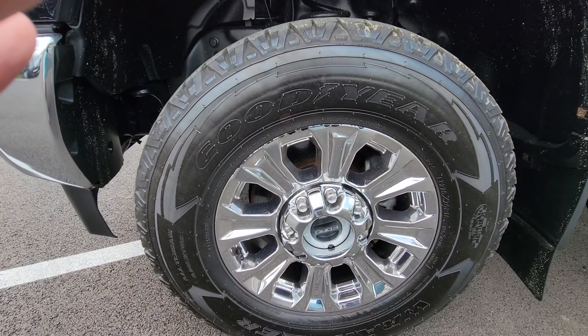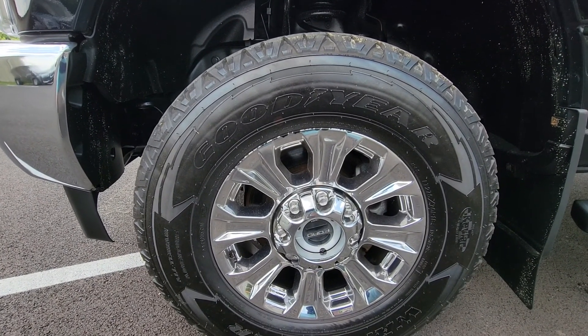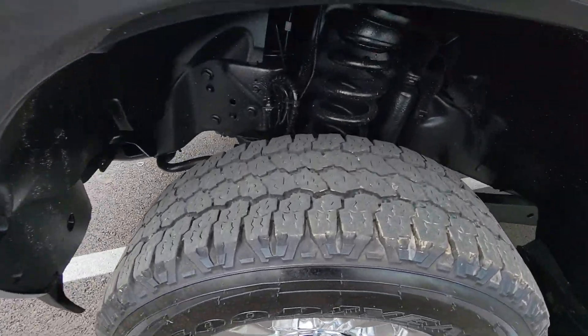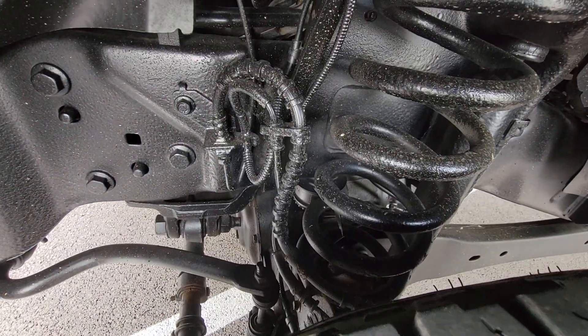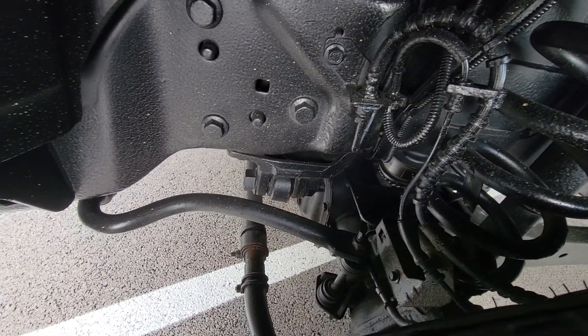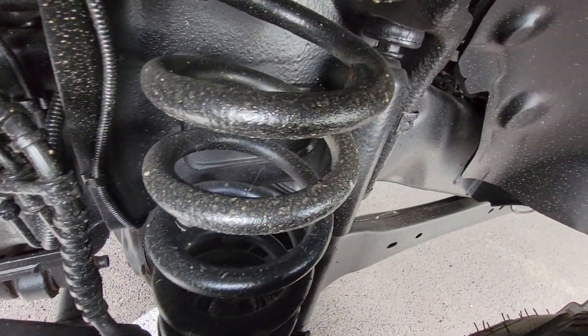You can see it does have new tires — these right here are Goodyear Wranglers. Wheels are in excellent condition. Now going underneath, I like to show a little bit on the suspension side — I'm kind of a gearhead myself. You can see there's no signs of any leaks from the shock. Everything's nice and dry and clean. Just a very impressive unit.